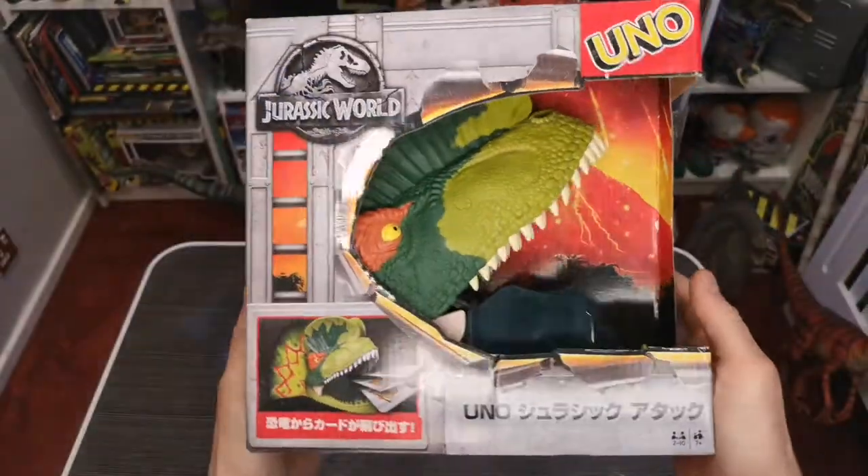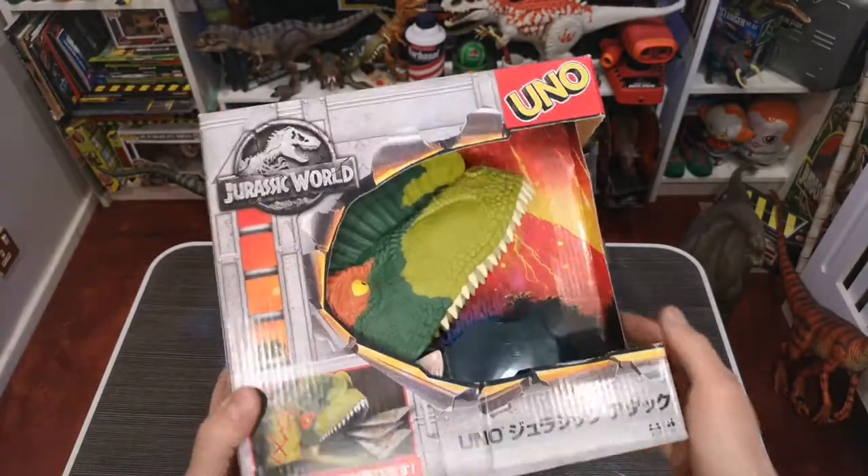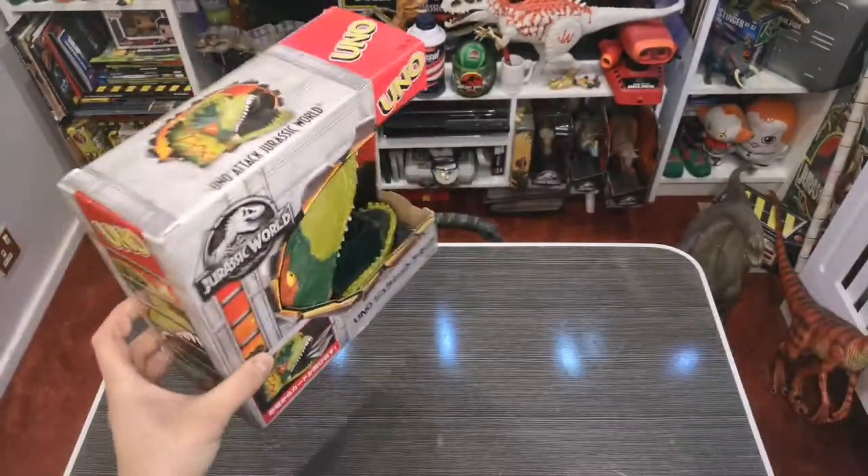Yeah, it's just a really cool different thing and I think that's going to be the theme really for stuff from Japan. I'm just going to put it to the side.